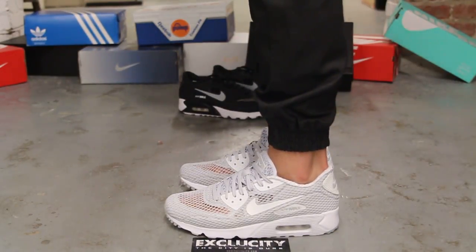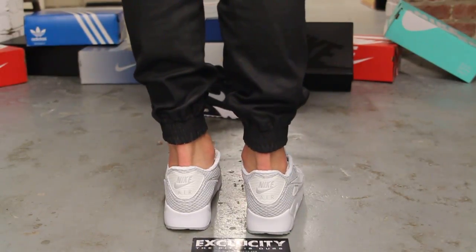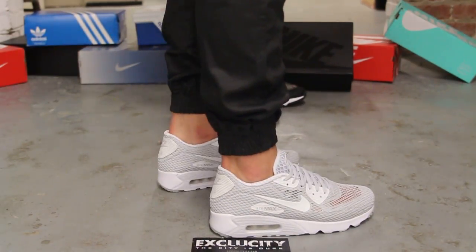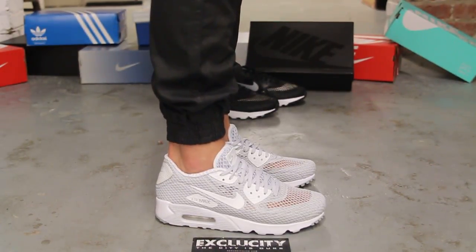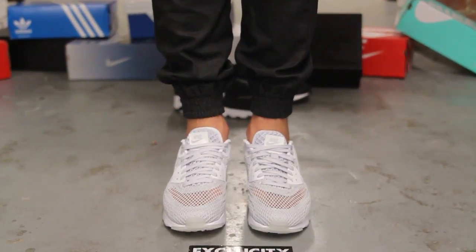Alright guys, so this is what the Pure Platinum Air Max 90 Ultra Breathe Plus QS looks like on feet. We did do an unboxing video to the shoe, so if you haven't checked that out, you can go check that out first. And we are filming in HD, so switch your settings to 1080p to get a better look at the shoe.